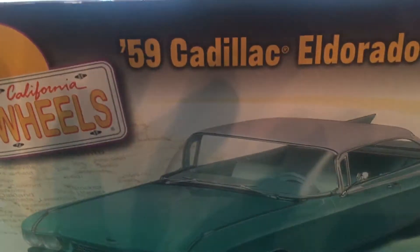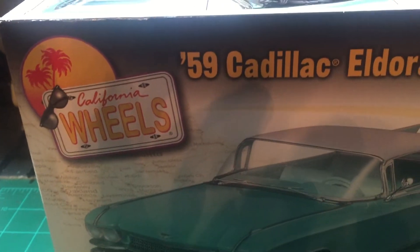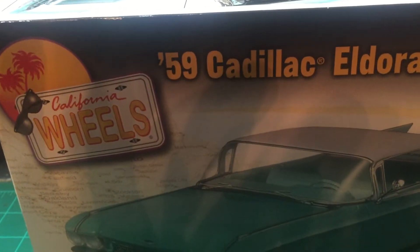Hey guys, Kevin coming at you from the North Louisiana Model Shop with a finished product on Roadhog's Cancer Awareness Build.